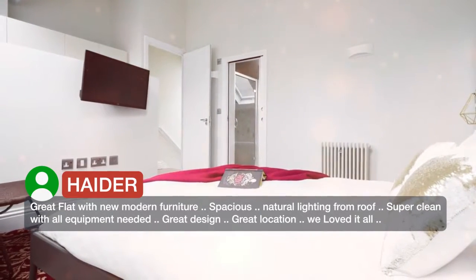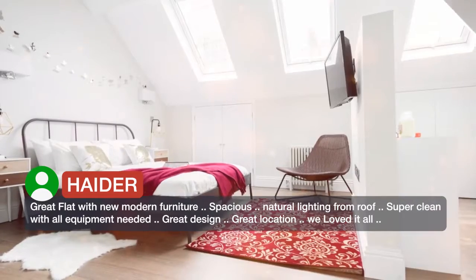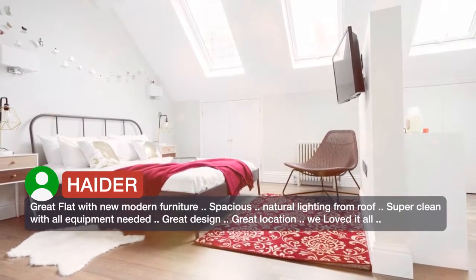A great slab with new modern furniture, spacious, natural lighting from the roof, super clean with all equipment needed, great design, great location — we loved it all.